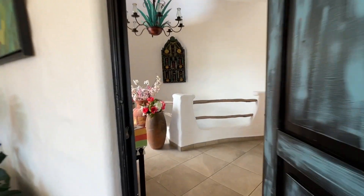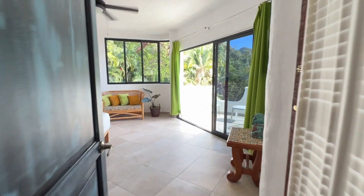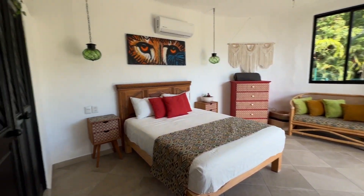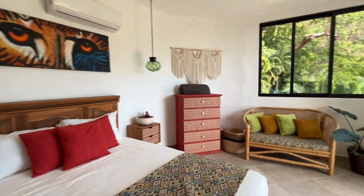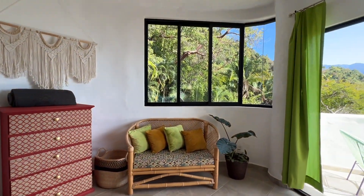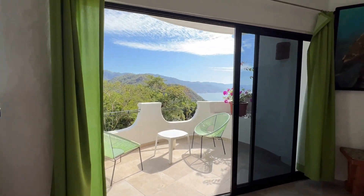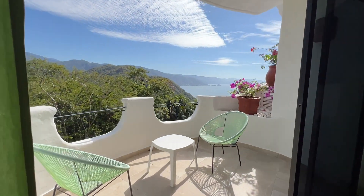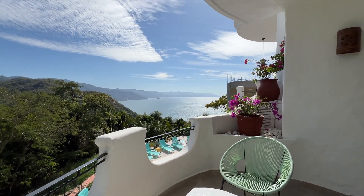Going back into the main entrance, we go down one floor and this would be the first bedroom. You have jungle views and you're on the balcony again with the gorgeous bay view.